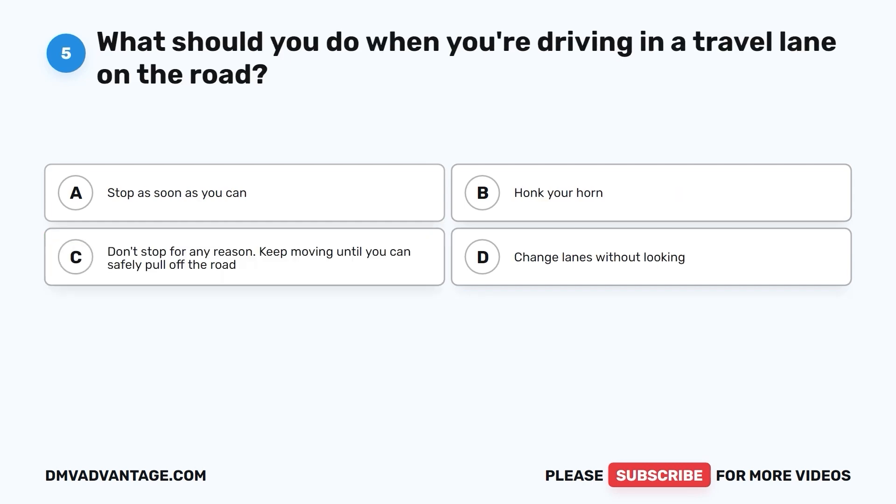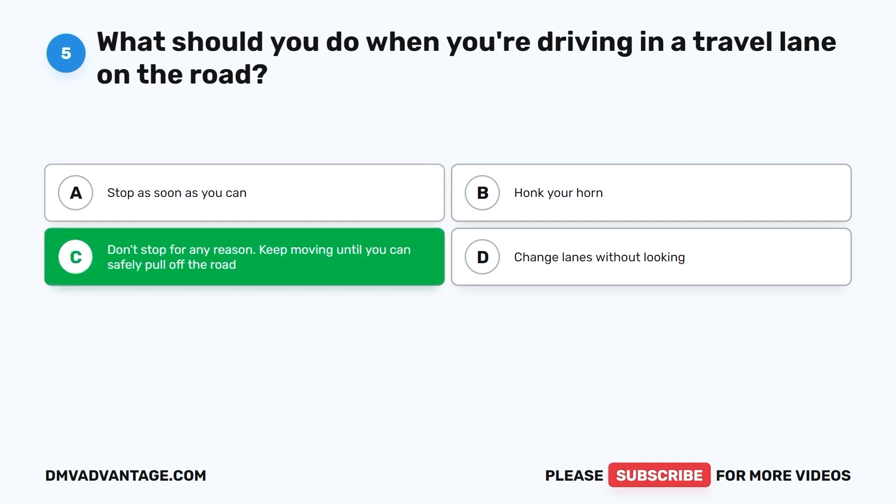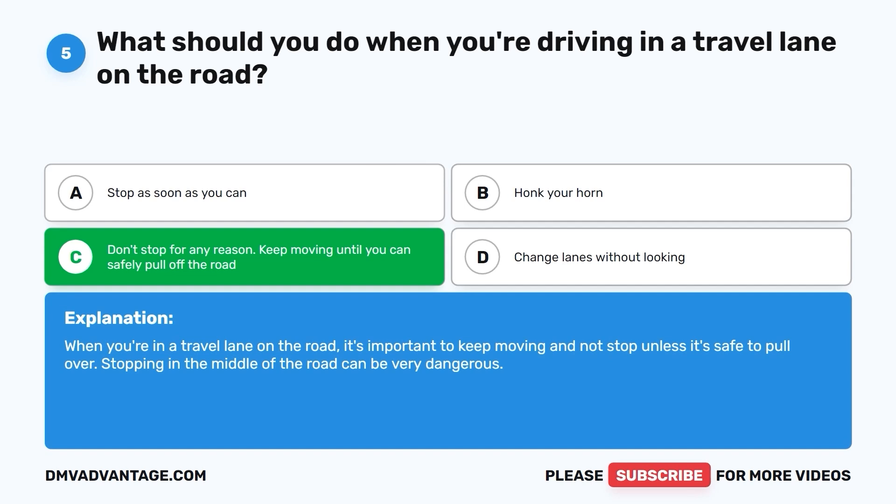Question 5: What should you do when you're driving in a travel lane on the road? A. Stop as soon as you can. B. Honk your horn. C. Don't stop for any reason — keep moving until you can safely pull off the road. D. Change lanes without looking. The correct answer is C. When you're in a travel lane, it's important to keep moving and not stop unless it's safe to pull over. Stopping in the middle of the road can be very dangerous.